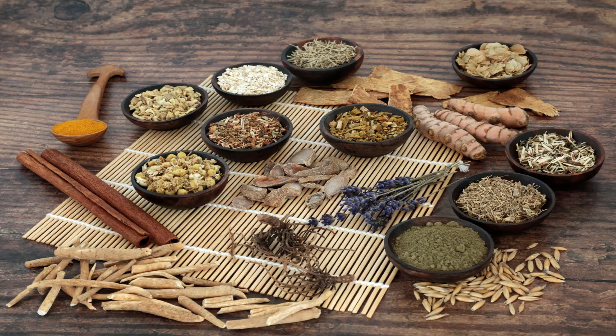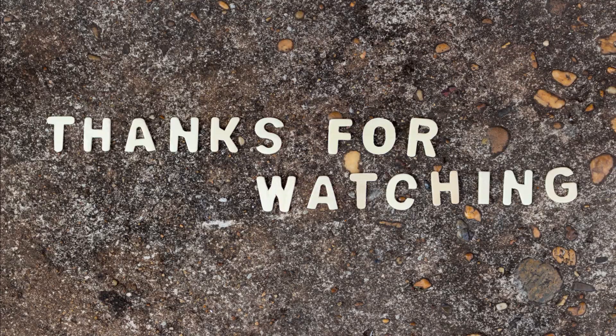And that wraps up our presentation on natural herbs for womb health. We hope you found this information helpful and inspiring. Remember, taking care of your womb health is essential for overall well-being. If you have any questions or want to share your experiences with these herbs, please leave a comment below. Don't forget to like and subscribe to our channel for more informative videos like this. Until next time, take care and be well.